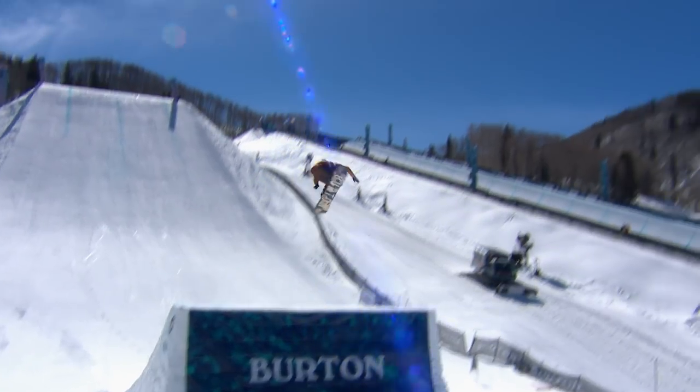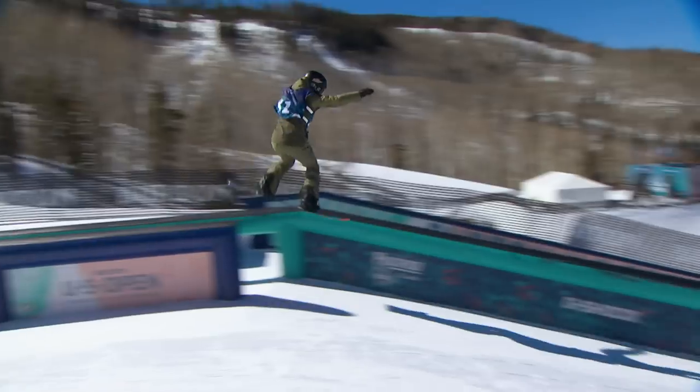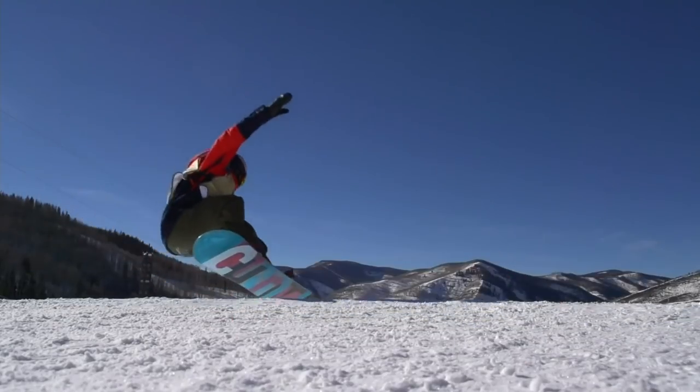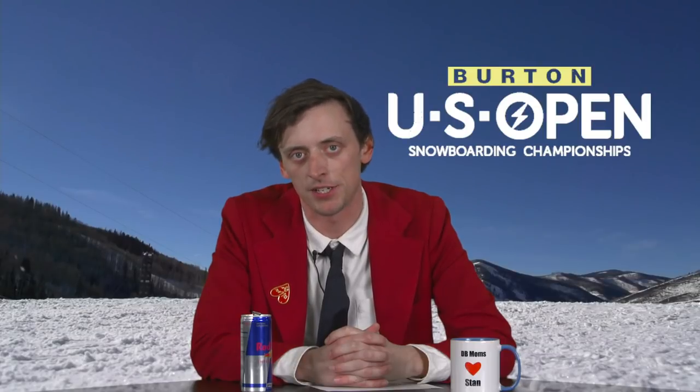So what do you have to do? Easy — tune in live to the Burton U.S. Open February 26th through the 29th in Vail to see this all for yourself. I'll be there looking to poach. And Godspeed to those judges.